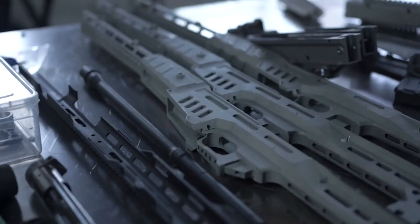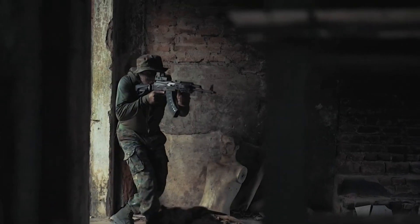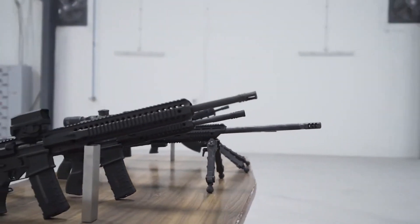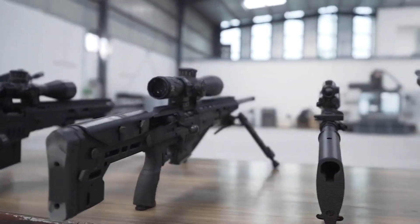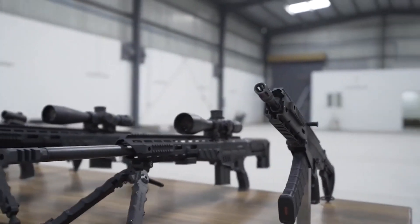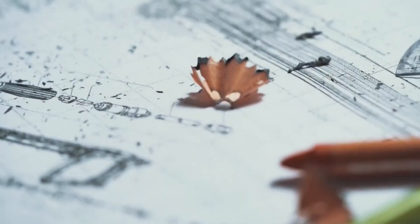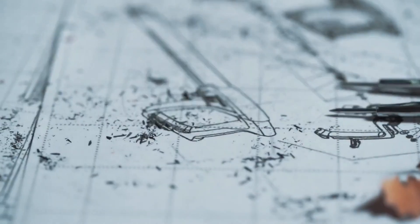The P-72 rifle uses SSS Defense gas-operated action with short-stroke gas piston and rotary bolt locking. All SSS Defense rifles feature an adjustable and foldable rear stock with cheek piece. Desired adjustments can be made with small tools, and it can also be fitted with an adjustable rear monopod. The rifles have a rail at the receiver end for mounting various optical sights, and the forend features a quad rail for mounting modern accessories such as night sights and UBG.